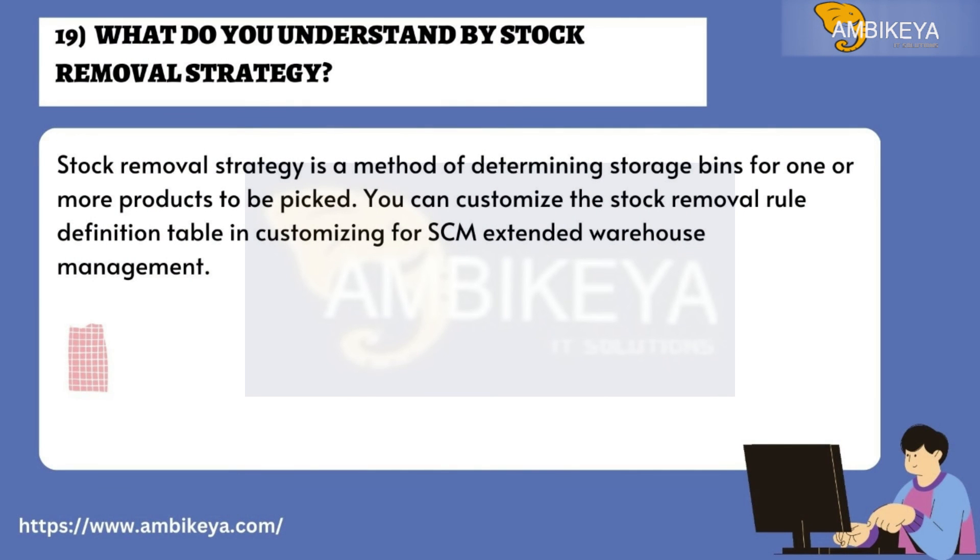Question number nineteen: What do you understand by stock removal strategy? A stock removal strategy is a method of determining storage bins for one or more products to be picked. You can customize the stock removal rule definition table in customizing for SCM Extended Warehouse Management.